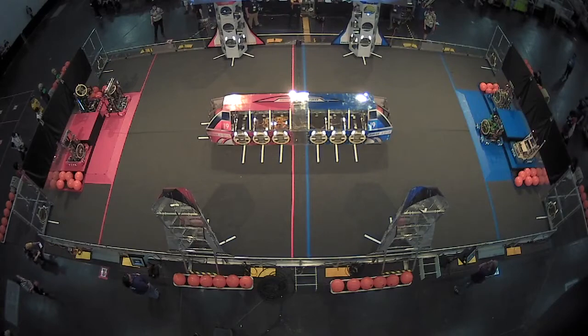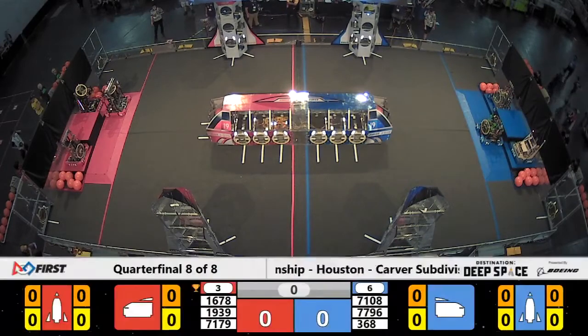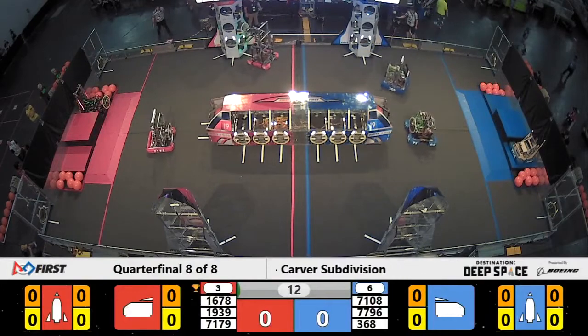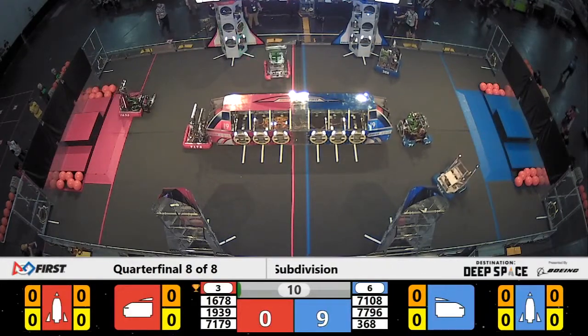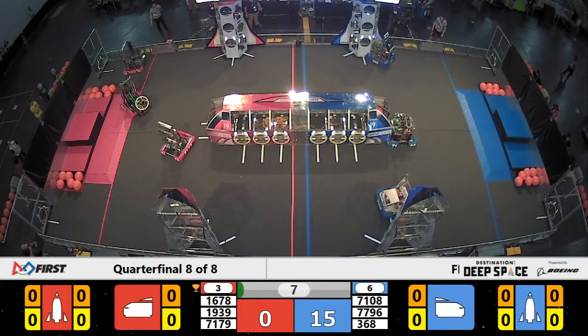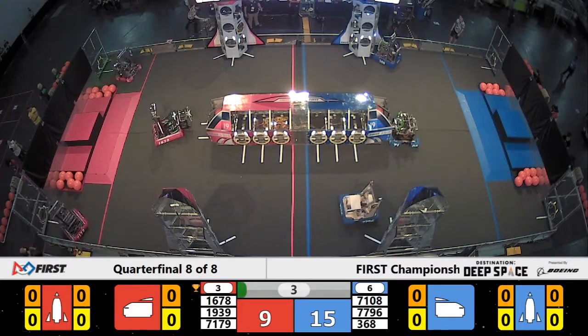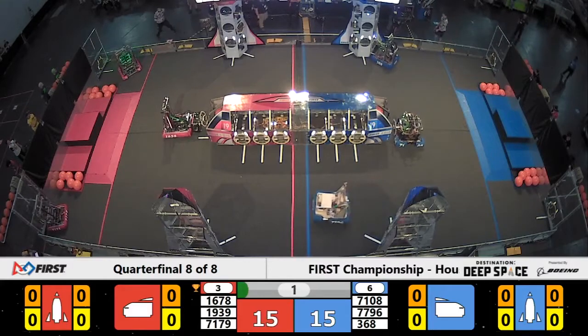In three, two, one, go! Here's quarterfinal four, match number two on Carver. For the Red Alliance, their Lions captain 1768 Citrus Circuits. They brought in their fourth team member, 1939, the Kinnigets, for this match.